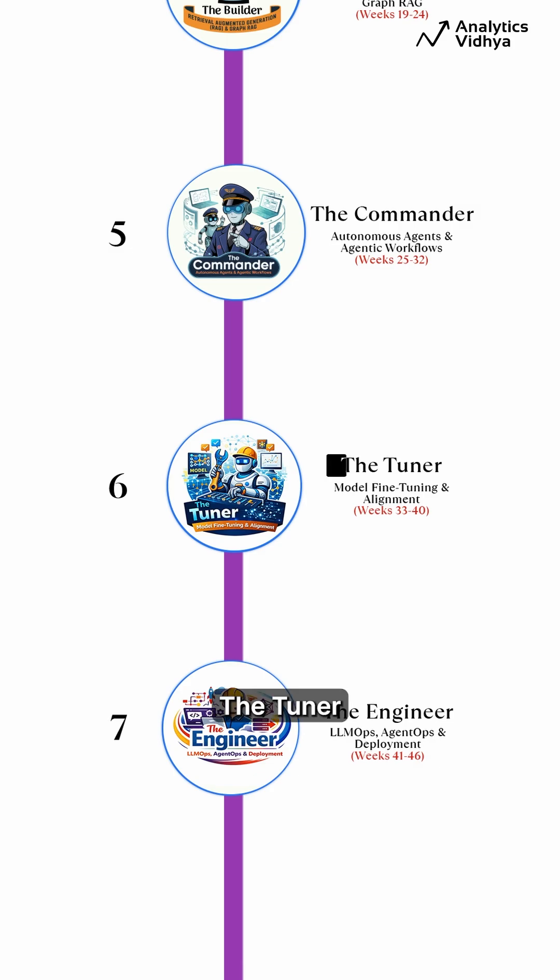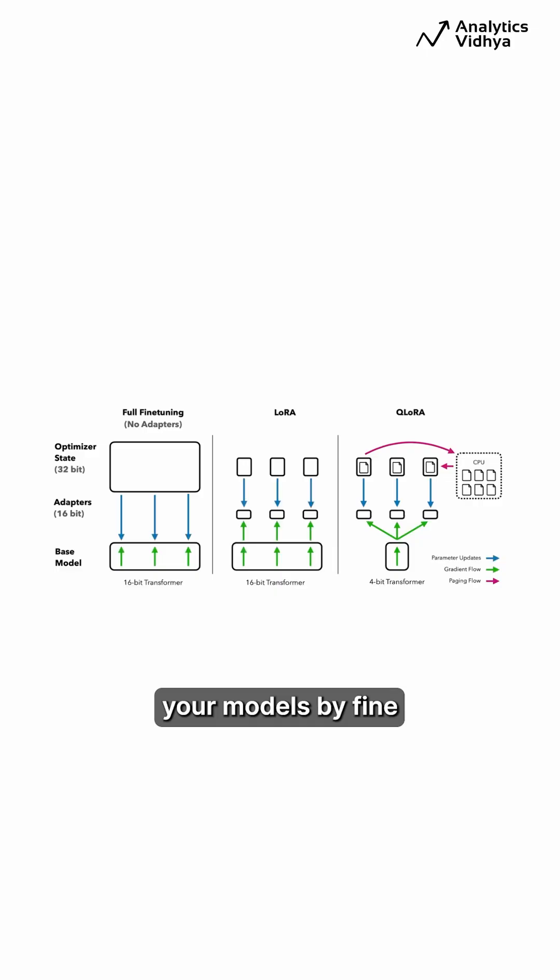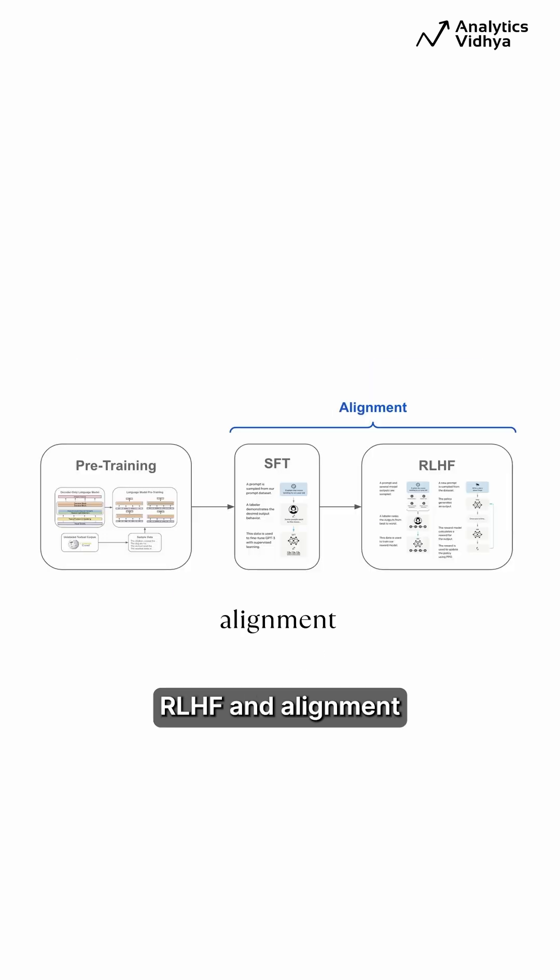Phase 6: The Tuner. Customize your models by fine-tuning with LoRA, QLoRA, SFT, DPO, RLHF, and Alignment.